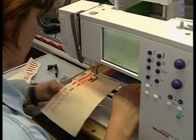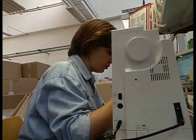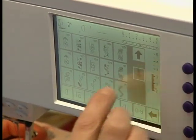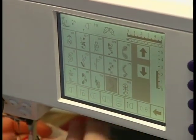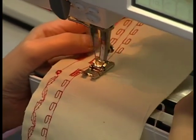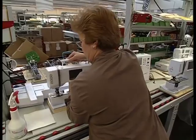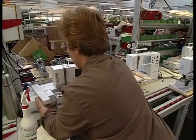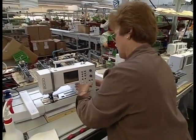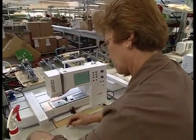With the machine finally assembled, the testing is done on a small fabric swatch. Everything from straight stitch to buttonholes are examined. These are the samples that actually come in our machine. The sewing test — let's do it.